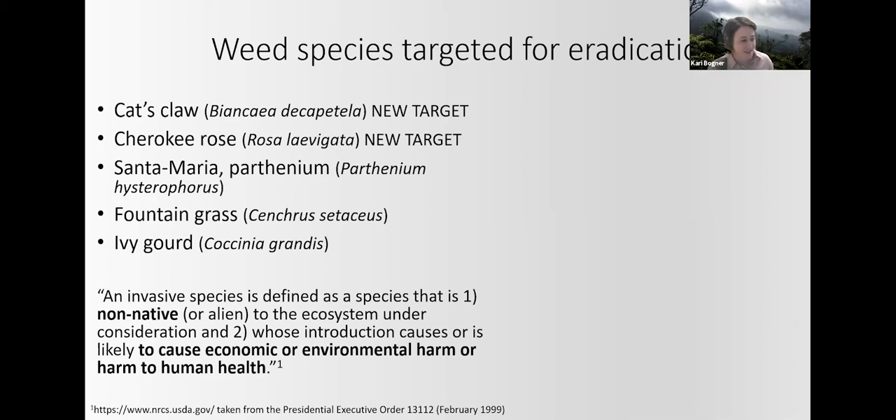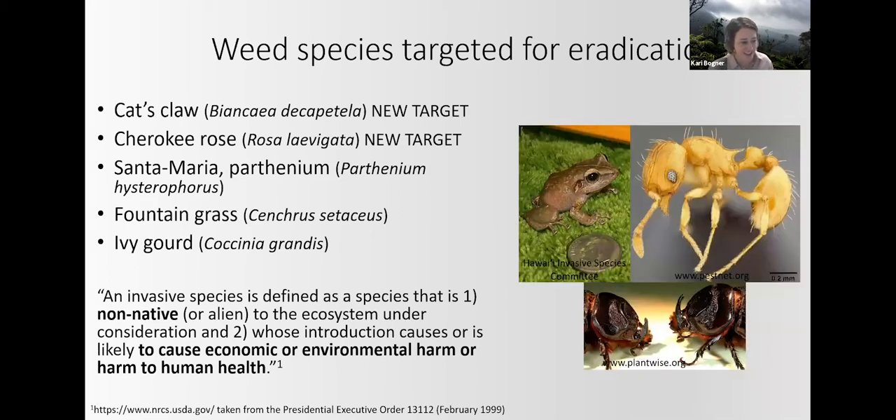With the addition of Alisha to the botany team this past fall, it allowed us to most recently start control of cat's claw and Cherokee rose. Because this is Hawaii Invasive Species Awareness Month, I wanted to point out that Lānaʻi does not have any established populations or individuals that we know of coqui frog, little fire ant, or coconut rhinoceros beetle. We put a lot of time and effort at Pūlama Lānaʻi into routine monitoring and treating of incoming shipments for these pests in order to avoid the repercussions of having an established population of any one of these pests on Lānaʻi.